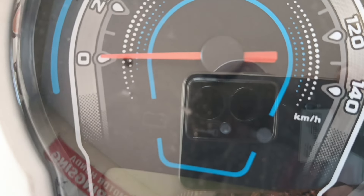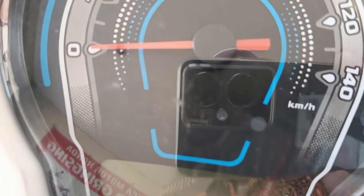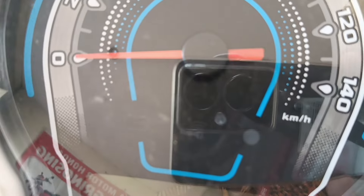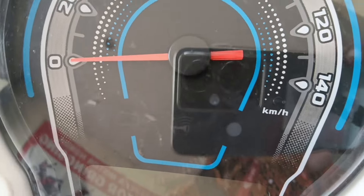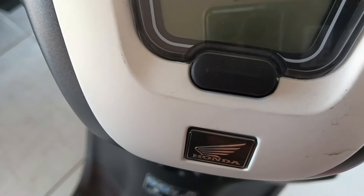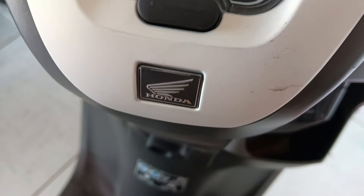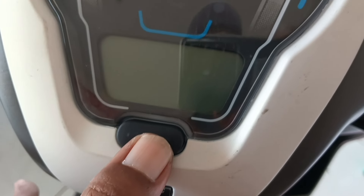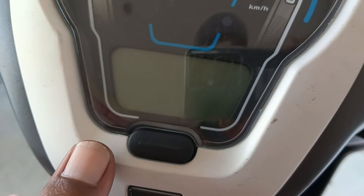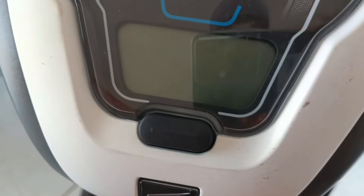Di tengahnya lagi ada tombol kunci, ketika sudah tidak digunakan biasanya otomatis langsung kunci, langsung nyala warna kuning ya. Terus ada tombol analog, indikator alarm anti-maling. Terus di bawahnya lagi ada indikator ukuran bensin, juga indikator jam digital. Di tengah ini tombol warna hitam, ini untuk mengatur fungsi dari speedometer, jadi untuk mengecek jam digital, mengatur jam digital, mengecek kilometer.